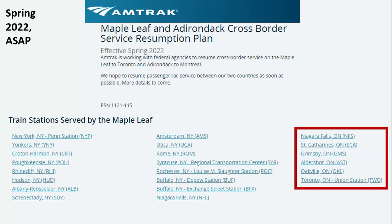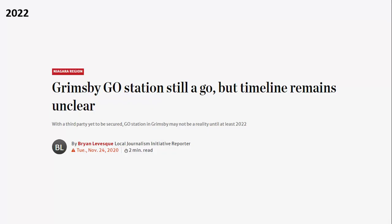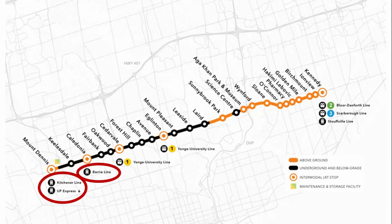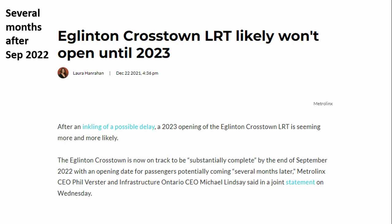This is according to an Amtrak statement from this spring, who is the owner and majority operator of the line. However, this may be delayed until Grimsby Station has finished construction for GO Train service, which was expected to be done this year as of December 2020. The next major development is a new urban rail line in Toronto called the Eglinton Crosstown. It will run between the two red arrows and is expected along with two new GO and one UP Express station, shown here in red circles. There is no exact opening date yet, but speculation puts it at the beginning of 2023.